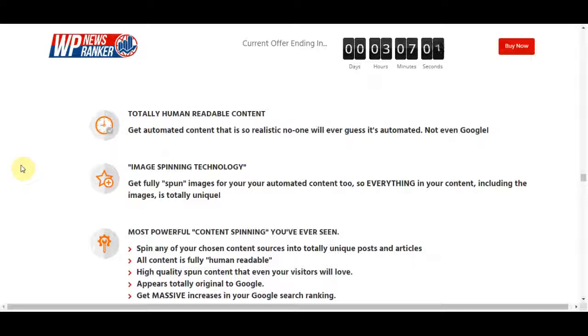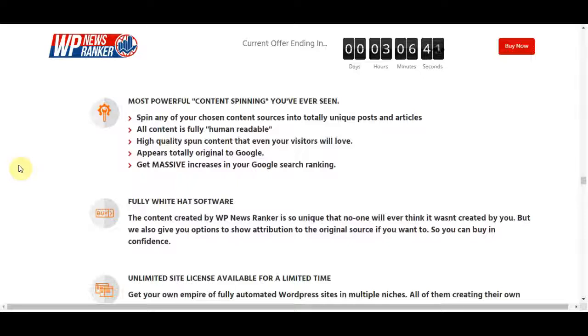You can get automated content that is so realistic no one will ever guess it's automated. The image spinning technology provides fully spun images for your automated content, so everything including the images is totally unique. It also features the most powerful content spinning you will ever see — it spins any chosen content sources into totally unique posts and articles. The full content is fully human-readable and high-quality, and appears totally original to Google.